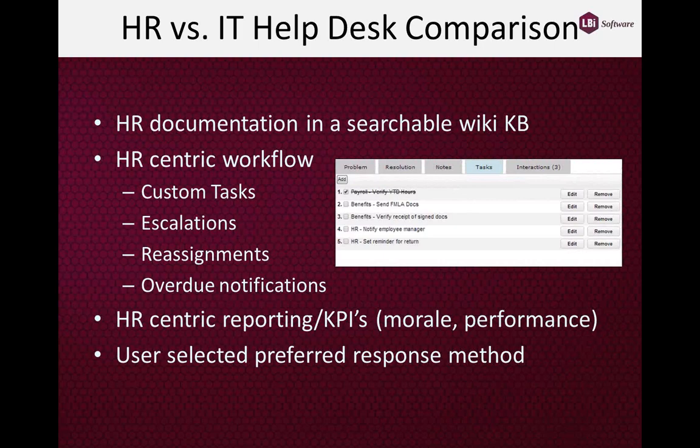You're also going to see a very HR-centric workflow. IT issues and cases just don't flow the same as HR issues, because we're dealing with private information that needs to be secure. For example, there are tasks that must be completed in order before an FMLA request case can be closed. An administrator can add or remove workflow steps as appropriate to the particular case, and handle escalation, reassignment, and overdue notifications — things important to HR but not necessarily to IT.